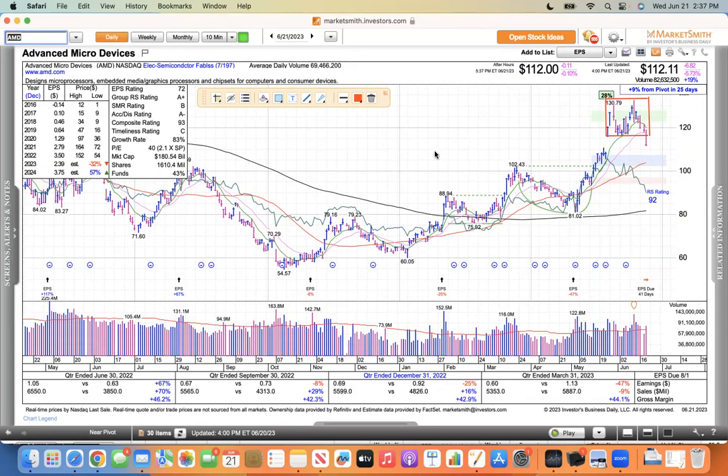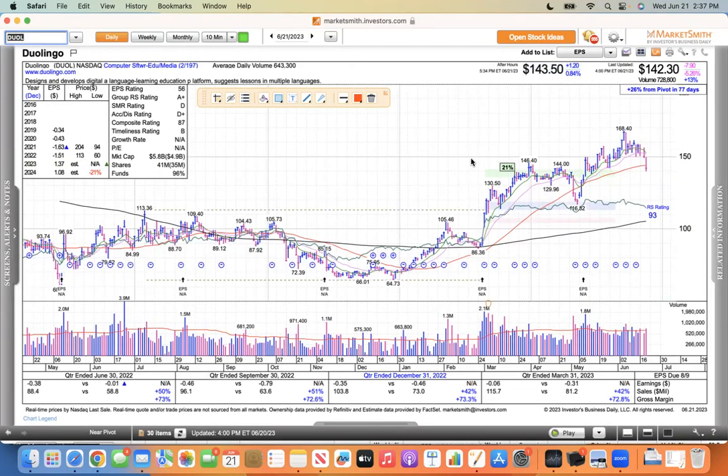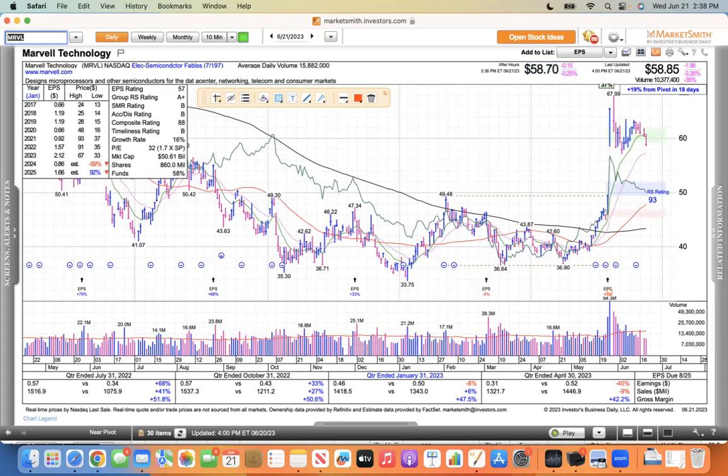A couple of other stocks I was looking for bounces off moving averages — Duolingo. This one is showing more weakness and it appears to be at the 50, which is not good. But I'm not going to be a hero and try to buy anything at the 50 waiting for a bounce. I have to see the actual bounce, and I'm not seeing it. So that tells me not to be a hero.